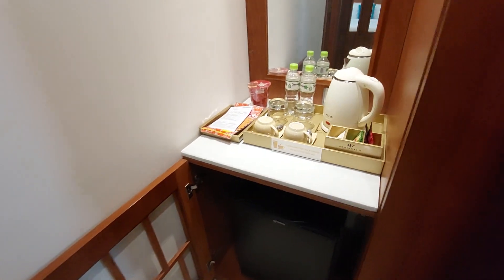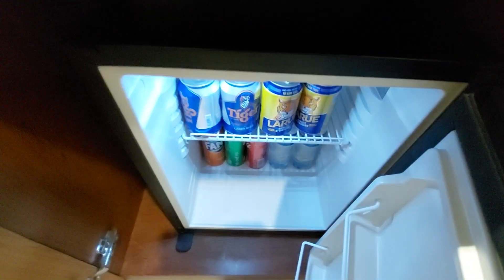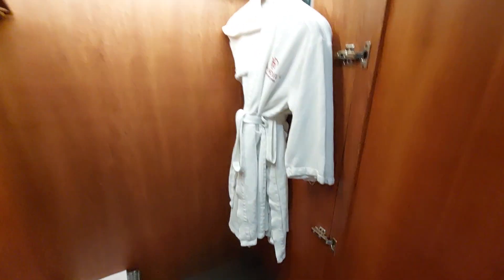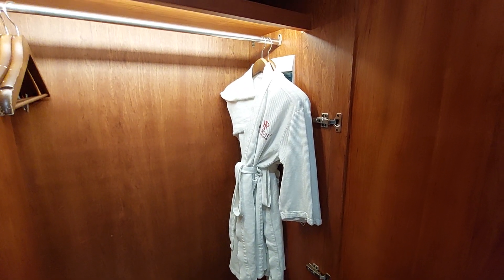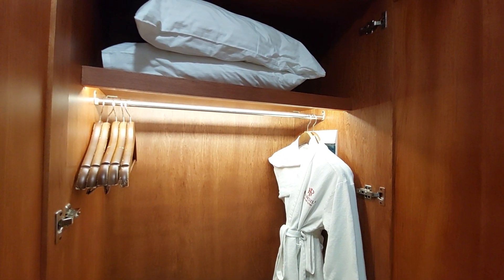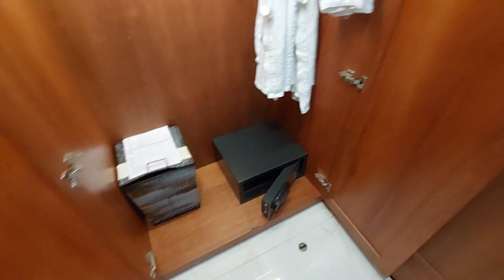You do get two bottles of water a day and a kettle. This is a mini bar down here with some beer to pay for if you want it. And here is a wardrobe behind the door with a robe for the rooftop swimming pool or after a bath or shower, and a safe.